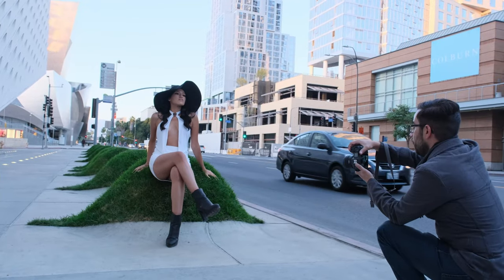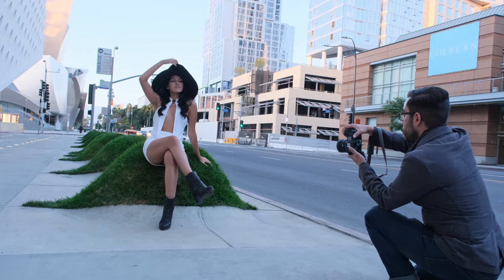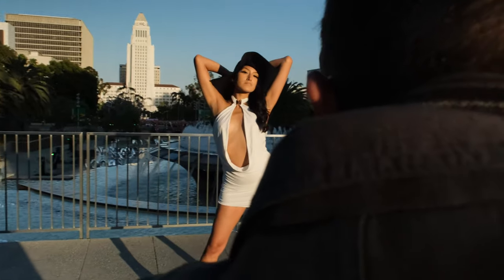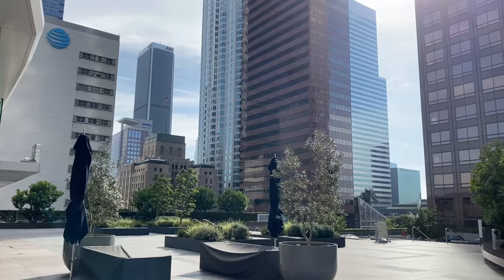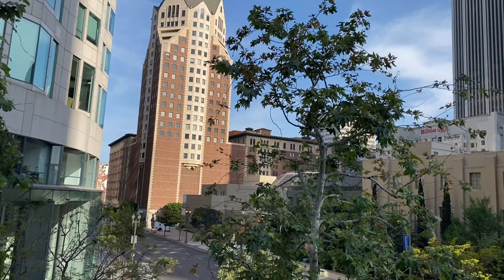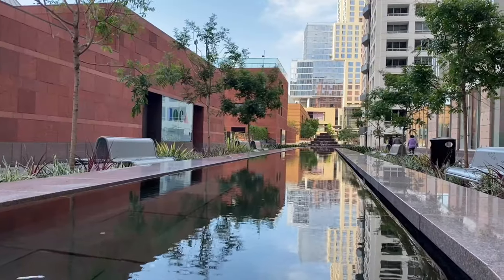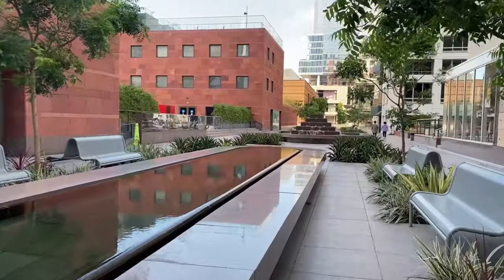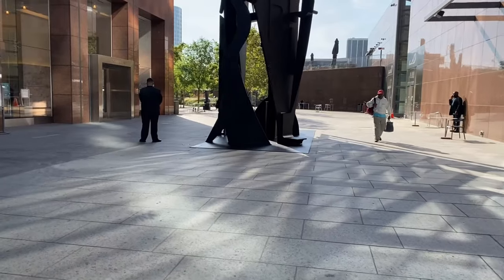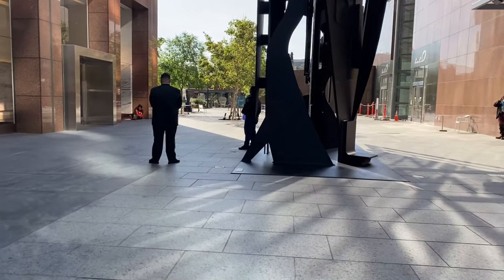With Tamara dressed to the nines, all that was left was to find a location that matched her elegance and style. I love shooting in downtown LA. Its unique mixture of historic art deco buildings and the newer glass skyscrapers makes it the perfect backdrop to shoot some fashion. The trick to shooting in downtown LA without permits is to know the places to avoid and the things you're better off leaving in the car. First, I recommend you try to avoid shooting on private property.